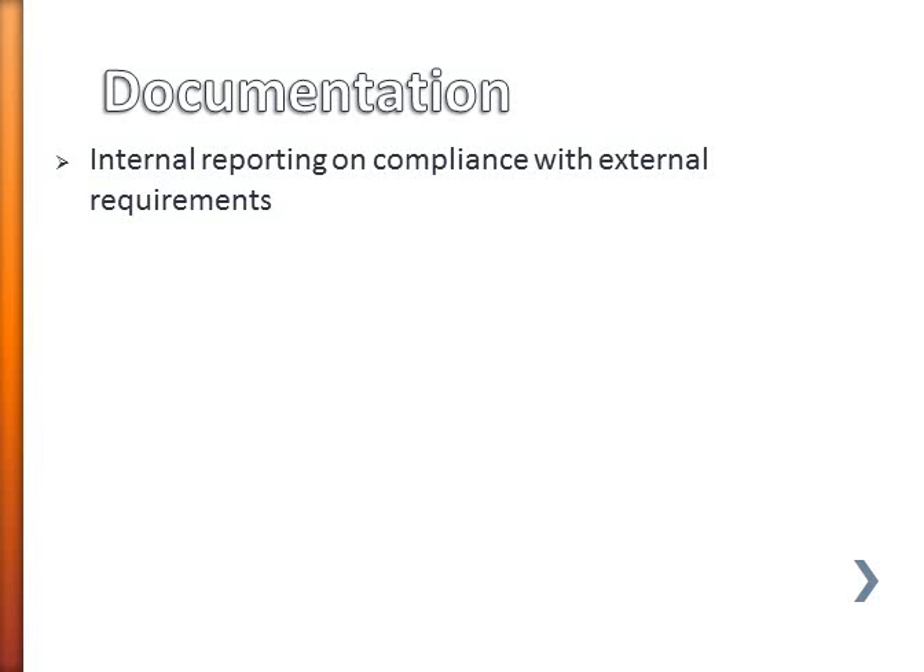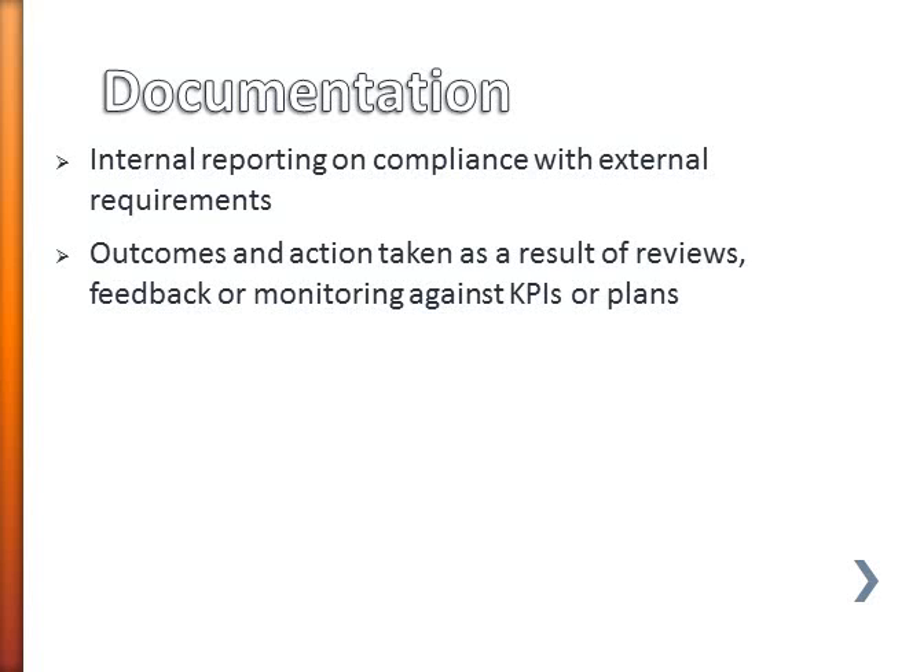Your documentation also needs to include internal reporting — internal reporting on compliance that shows the extent that the organisation meets external requirements. And finally the sort of outcomes that have happened as a result of reviews and what action the service has taken in response to reviews or feedback or its own monitoring against key performance indicators or plans.